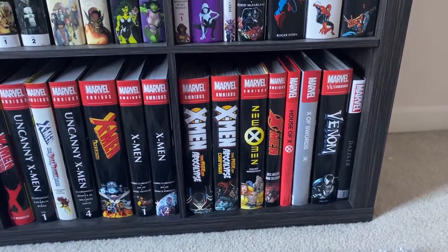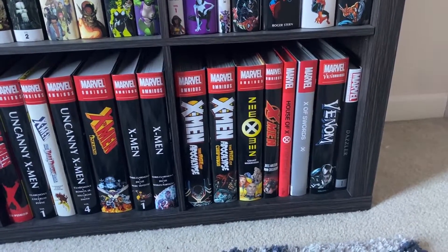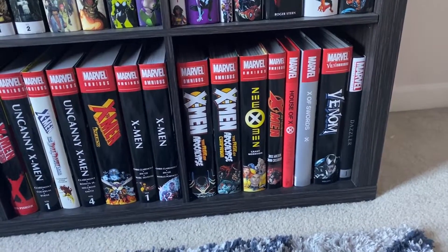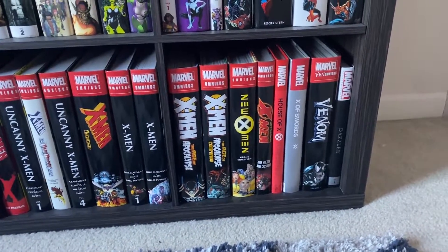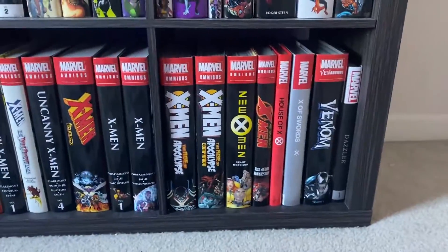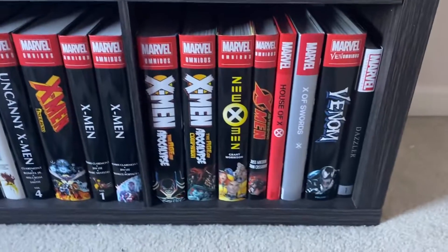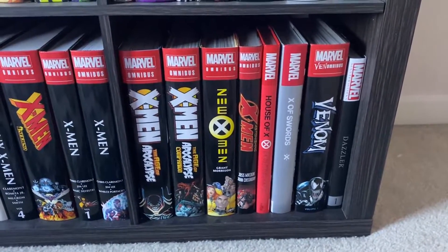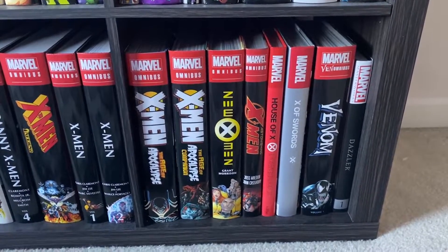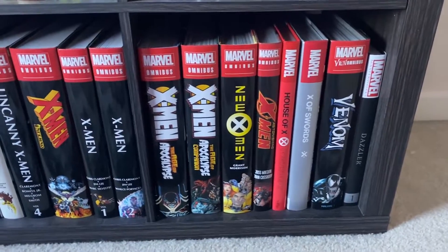Then we have Astonishing X-Men by Joss Whedon — this is fantastic. I've done an overview of this one as well. Great Emma Frost stuff, great Kitty Pryde stuff, great Colossus stuff — it's just an awesome run. Then I have my non-omnibuses, but just filling out X-Men continuity — it's House of X, Powers of X, which is the introduction to the Krakoa era. I love the Krakoa era and this book makes me emotional in some way. There's some really beautiful stuff in it, and it's got the Moira retcon, which is pretty cool.